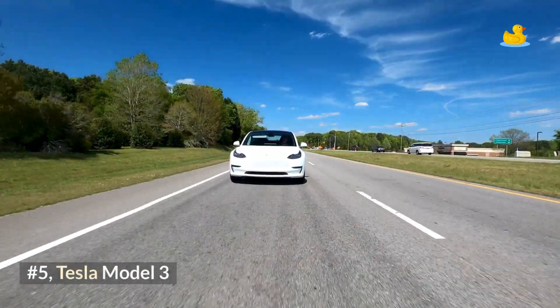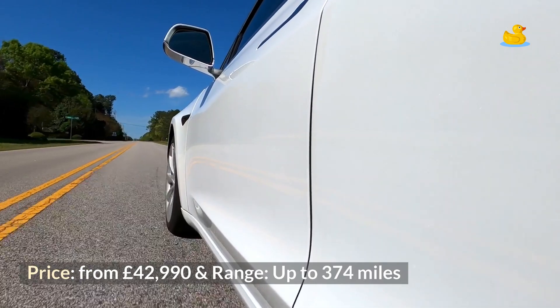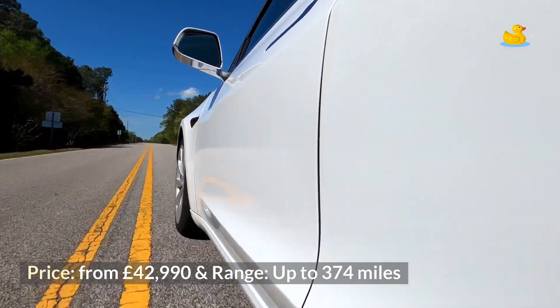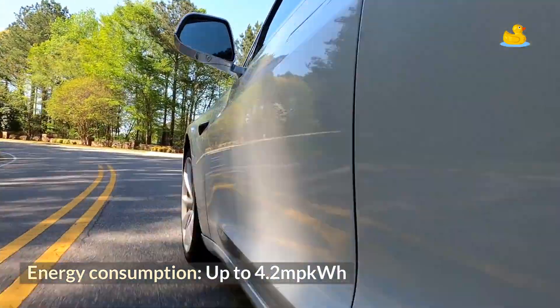Number 5: Tesla Model 3. Price from £42,990, range up to 374 miles, and energy consumption up to 4.2 miles per kWh.